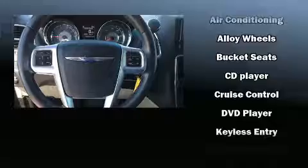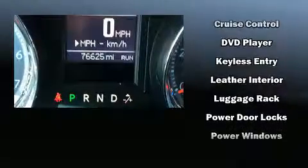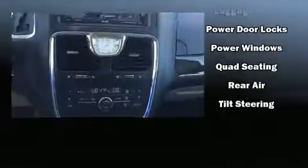Chrysler also prioritized safety and security by including brake assist, a panic alarm, and four-wheel disc brakes with ABS. With electronic stability control supplementing mechanical systems, you'll maintain precise command of the roadway.